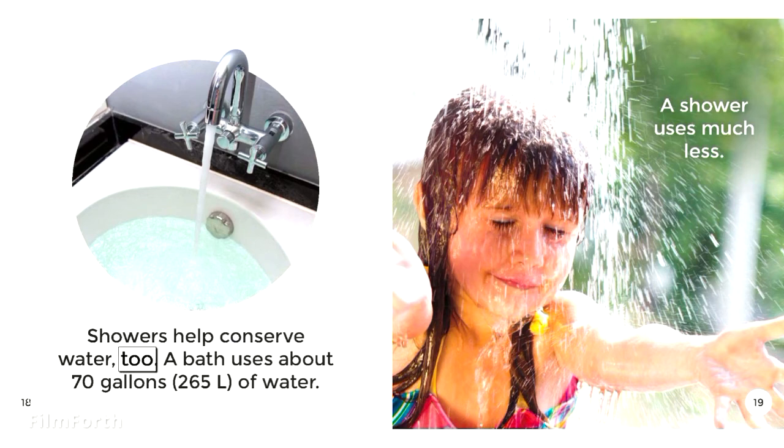Showers help conserve water, too. A bath uses about 70 gallons — 265 liters — of water. A shower uses much less.